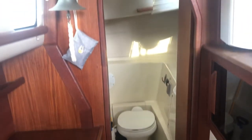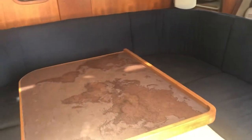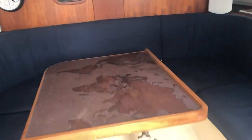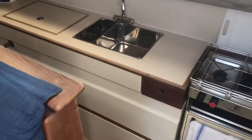Heading forward into the only head on the boat. This is the main salon — huge table that's convertible and can be dropped down and made into a bed. We also have a two-way refrigerator, 12-volt AC/DC. Galley down, like all Geminis.